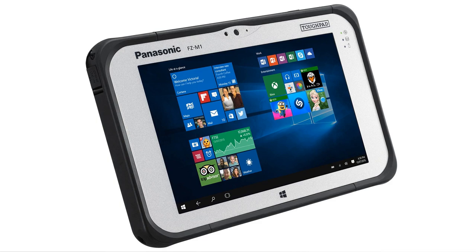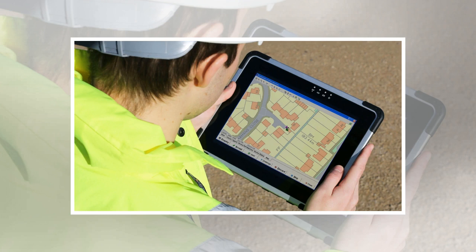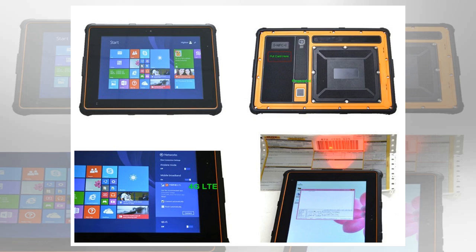Number 4: Panasonic Toughbook CF33. Weight: 276 grams. Dimensions: 313.0 x 288.4 x 46.1mm. OS: Windows 10. Screen Size: 12-inch. Resolution: 2160x1440. CPU: Intel Core Wi-Fi 7300U processor. RAM: 8GB. Storage: 256GB. Battery: 1990mAh. Rear Camera: 8MP. Front Camera: 1080p. Pros: 2-in-1 design, great screen, good battery life. Con: expensive.